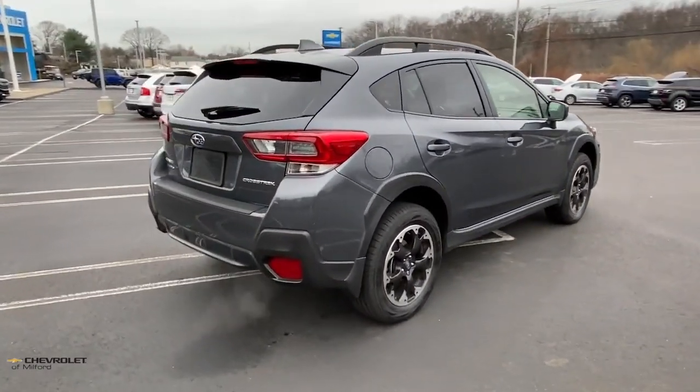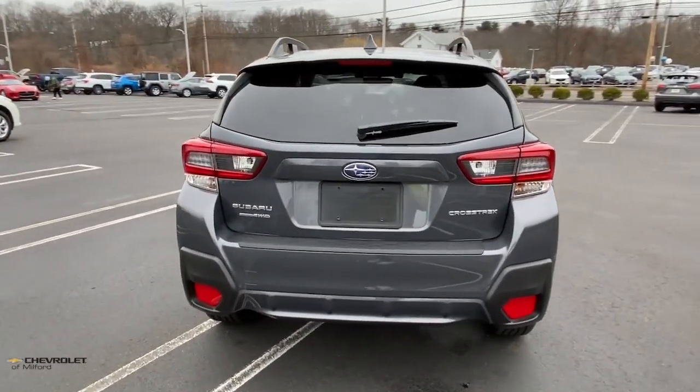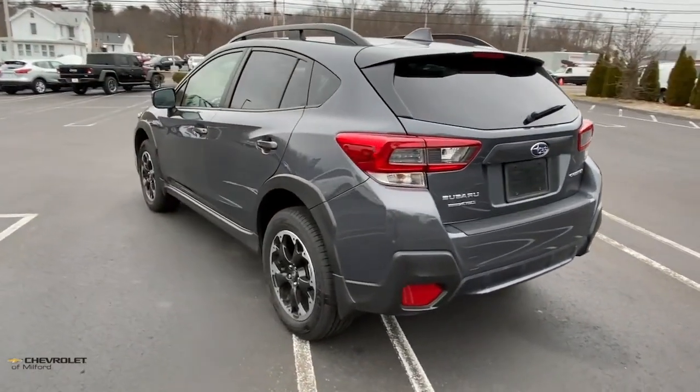This ruggedly styled Crosstrek delivers peace of mind wherever the road may lead. From its all-weather capability to its high marks for safety, this compact crossover inspires confidence.